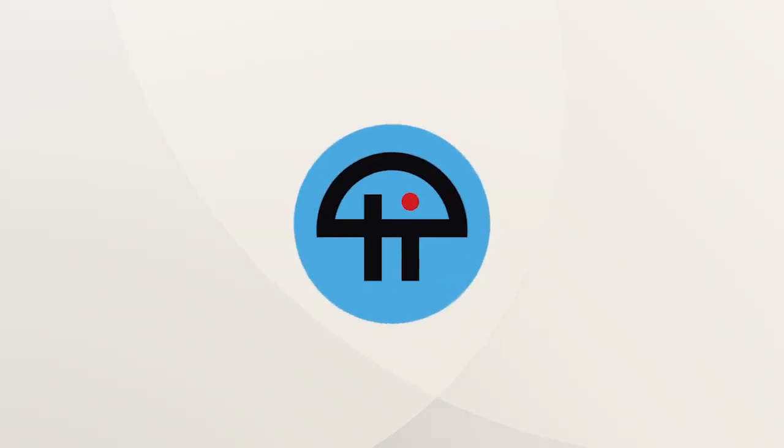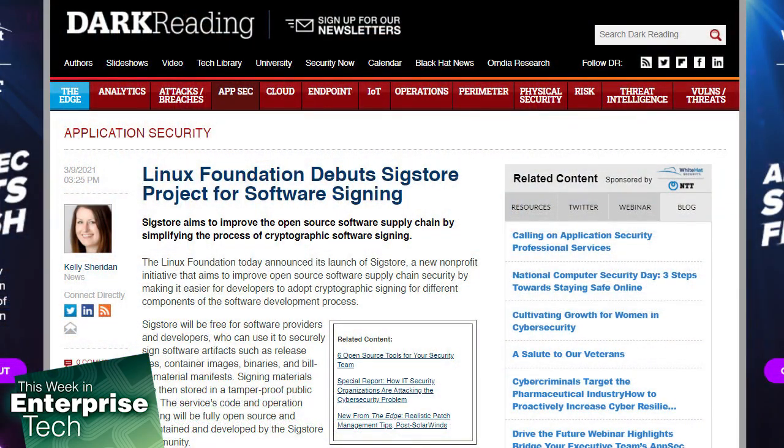This is Twit. Sigstore aims to improve the open-source software supply chain by simplifying the process of cryptographic software signing.